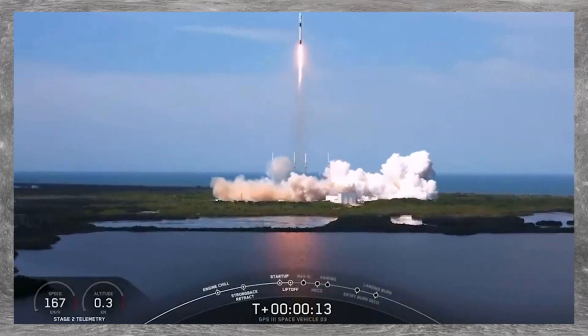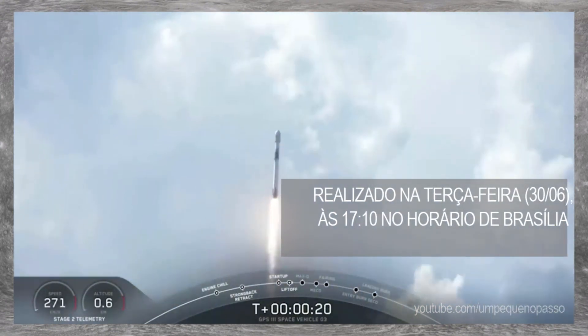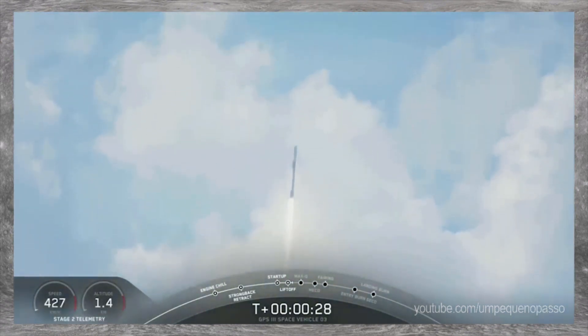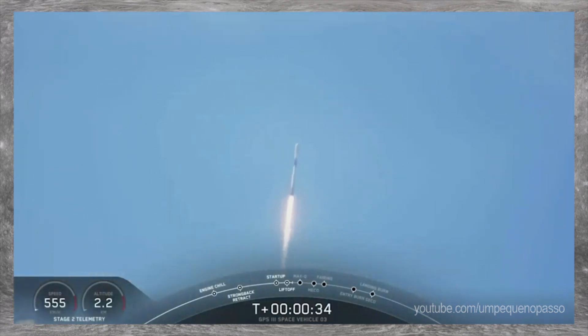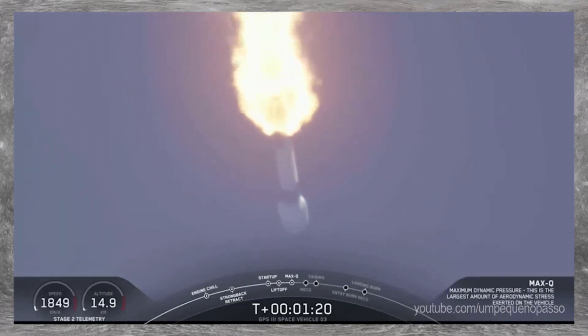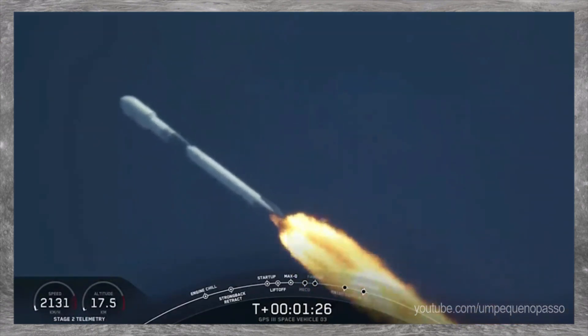The vehicle is pushing down. Let me change the pressure. T plus 40 seconds. We've heard the call-out: Max Q. Guidance engineer calls out max Q, the period of maximum dynamic pressure, or Q, on the vehicle.